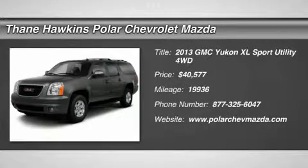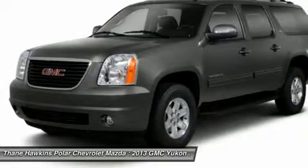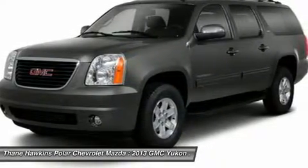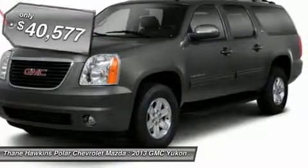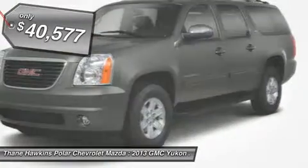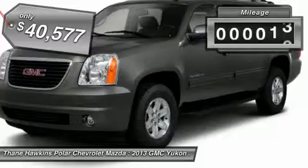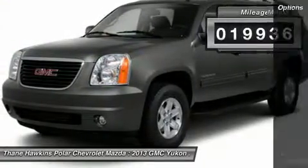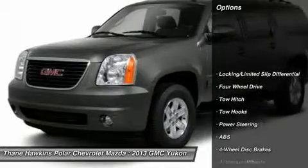The 2013 GMC Yukon XL. The GMC Yukon XL is a great choice for families who need a full-size SUV with maximum seating. The looks don't hurt either, and it is priced below $45,000. This vehicle has less than 20,000 miles. Here are some of this vehicle's great options.